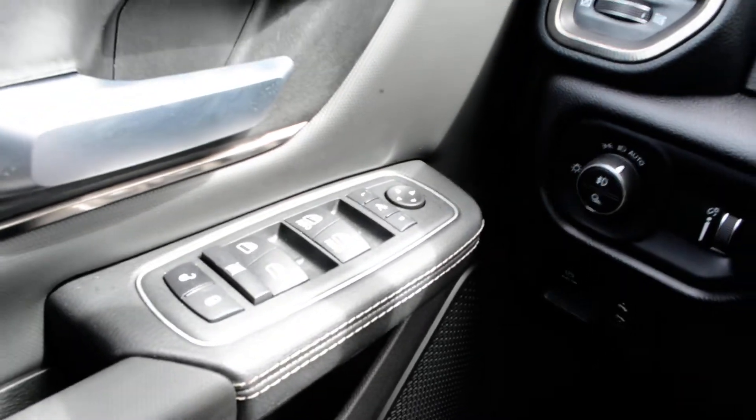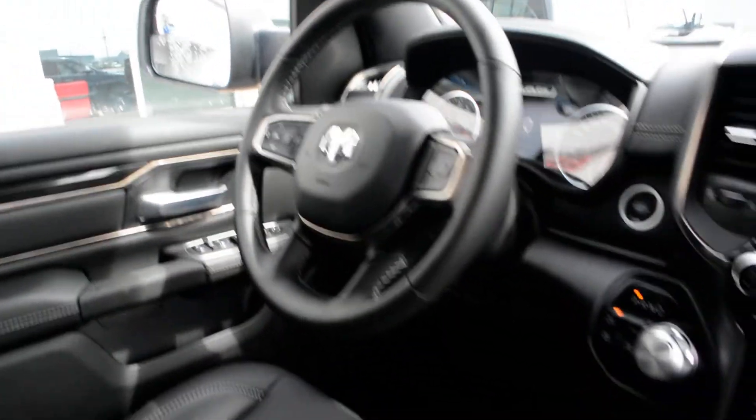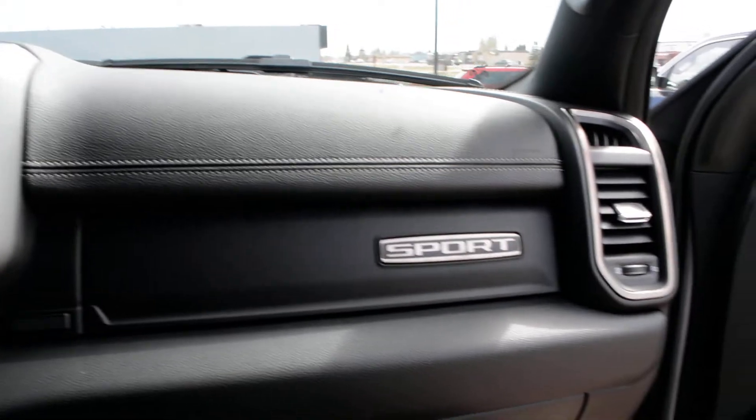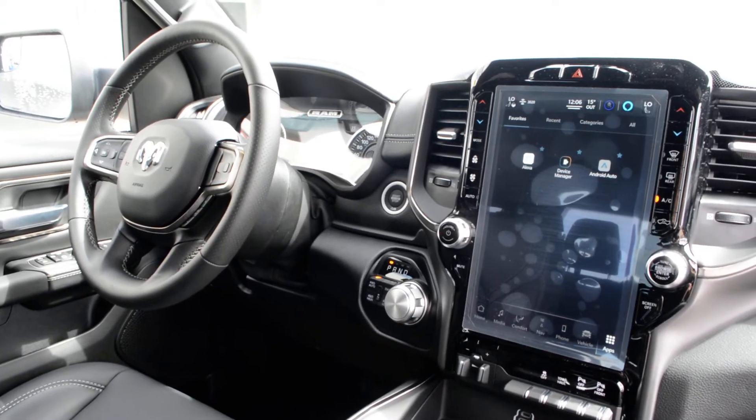You also have access to all your power windows, locks, and side mirrors. As you can see, this Ram 1500 Sport is loaded with tons of great features. If you're looking for a great everyday truck, this could be the option for you. If you have any questions about this 1500, please feel free to give the team a call at 780-826-2999.